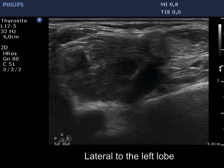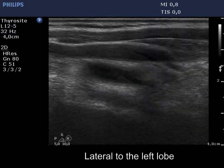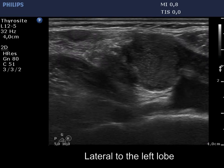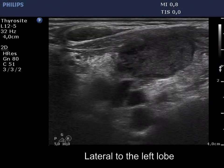Lateral to the left lobe, there is a conglomerate of lymph nodes. The mass consists of multiple nodes presenting cystic and necrotic areas. The nodes lack hilum.